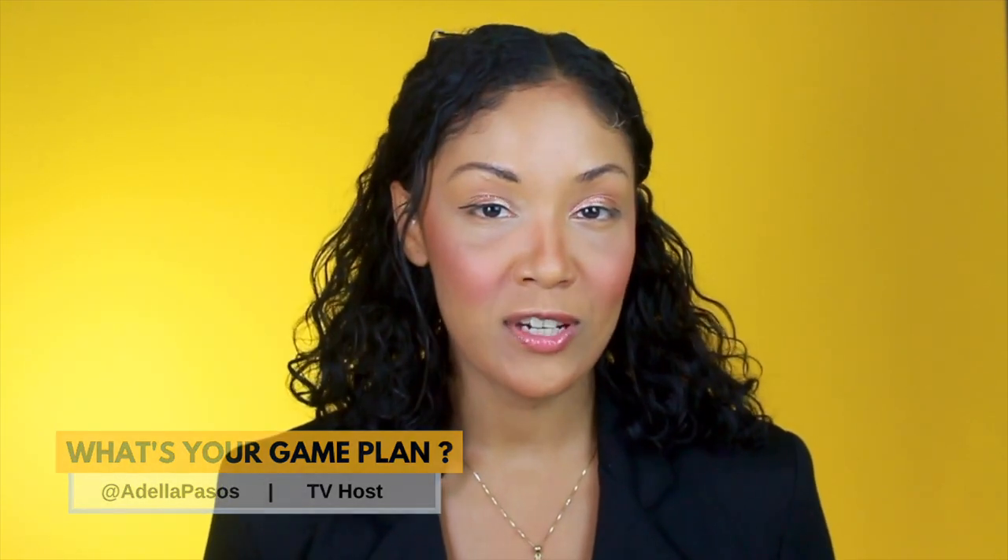Welcome back to another episode of What's Your Game Plan? In this episode, I'm going to show you how you can get a complete website for your service business up and running in just one day. Many service-based businesses don't have a way to book appointments online and Wix makes it really easy to set up. So if you've got a couple minutes, let's get started.